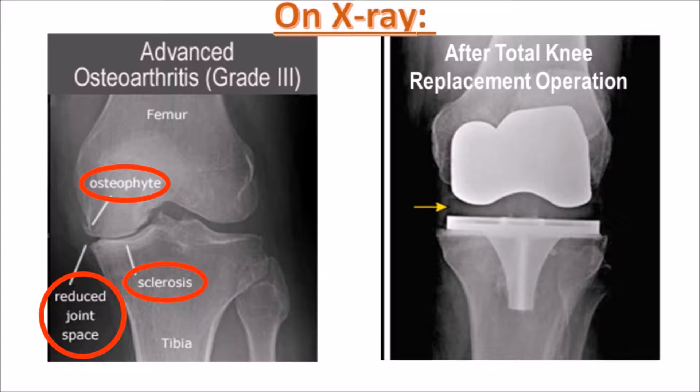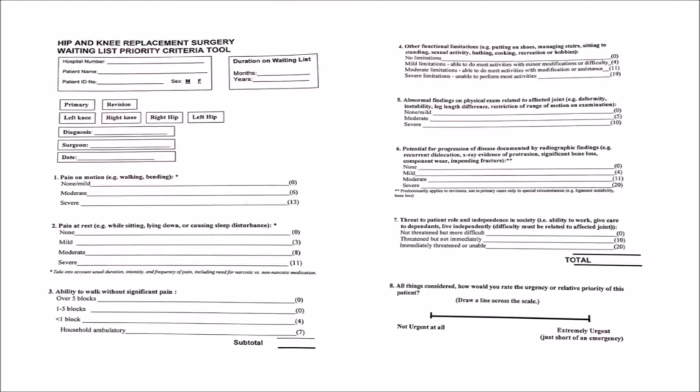Surgery is the last resort when other medical options have failed — for example, weight loss, good control of other illnesses like diabetes, physiotherapy, and pain medication. After it has been decided that you need the operation, you will be put on a waiting list. Your position on the waiting list is based on specific criteria, as seen in this picture. You may be on the waiting list for up to 18 months, since demand is so high and resources are so scarce.